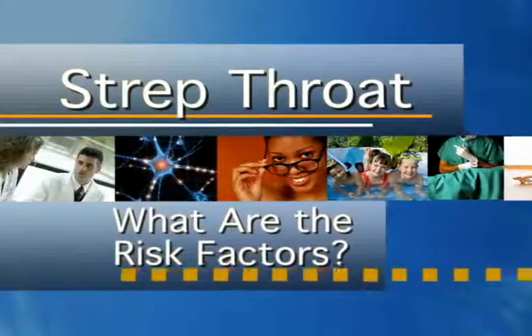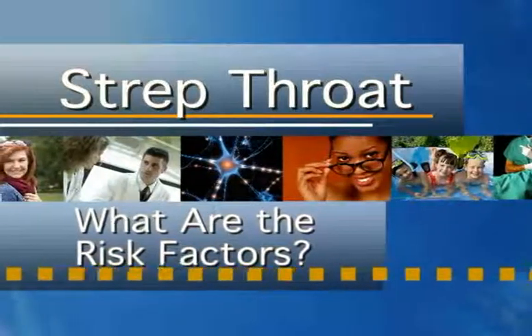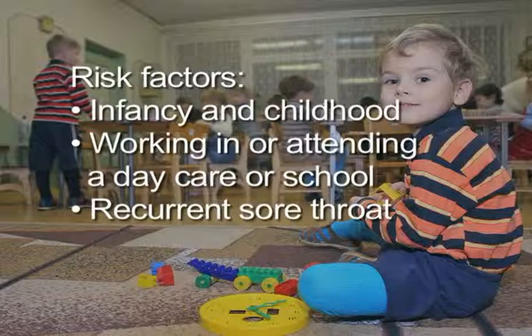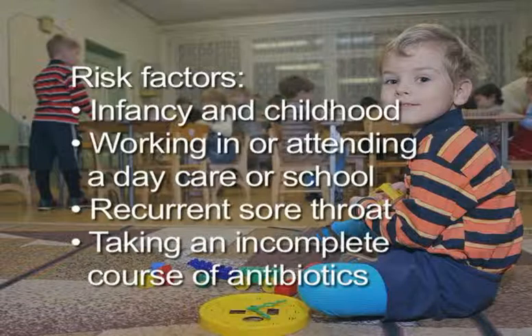What are the risk factors for strep throat? There are few risk factors that increase a person's likelihood of catching strep throat. Those that are most obvious include working in or attending a child's daycare center or school, chronic and recurrent sore throat, and taking short incomplete courses of antibiotics for sore throat. No underlying illness necessarily predisposes to a high likelihood of getting strep throat.